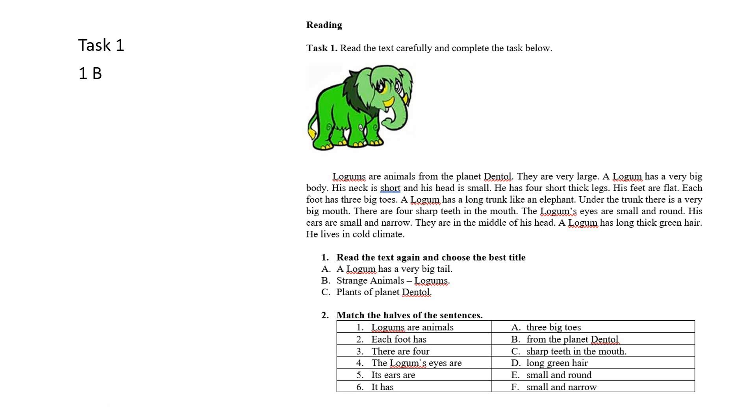Two — match the halves of the sentences. Сөйлемдердің екі бөліктерін бірімен-бірі сәйкестендіреміз. Жауаптар: Logums are animals from the planet dental. Each foot has three big toes. There are four sharp teeth in the mouth. The logum's eyes are small and round. Its ears are small and narrow. It has long green hair.